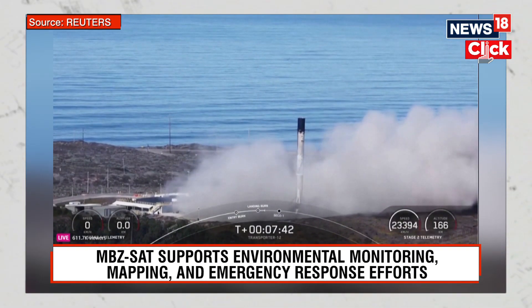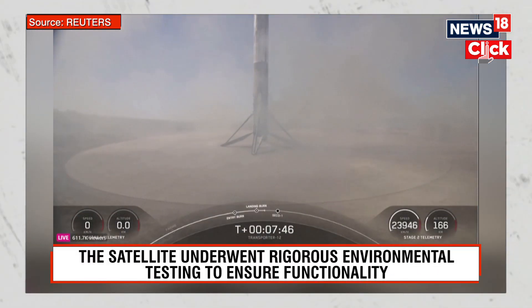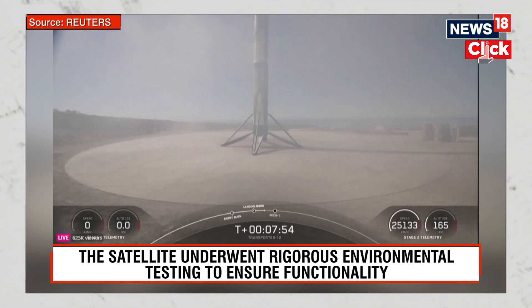Stage 1 landing confirmed. We had a successful first stage landing at Landing Zone 4. Stage 2 internal guidance nominal. This marks the second landing for this specific booster, which previously supported NRL 126.